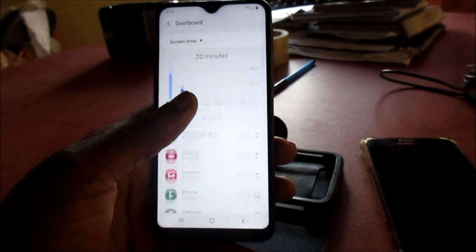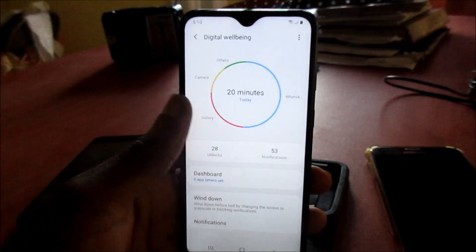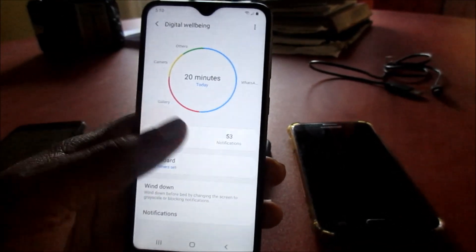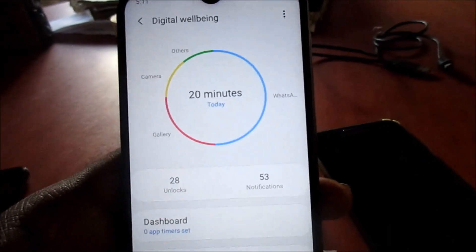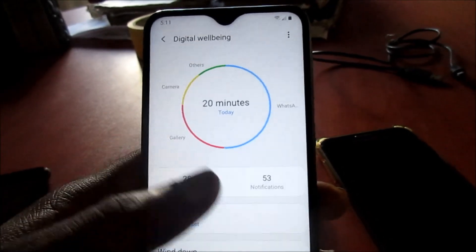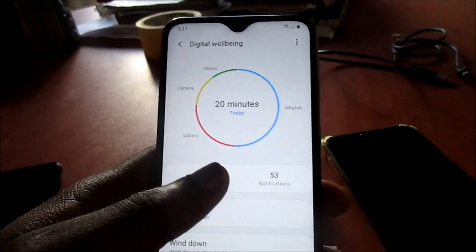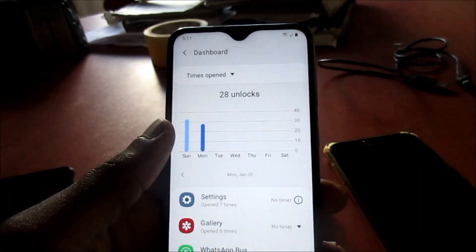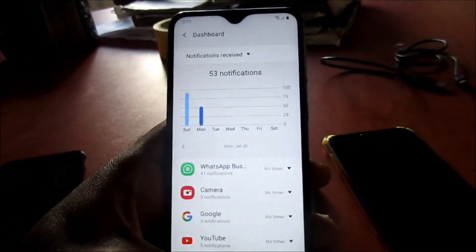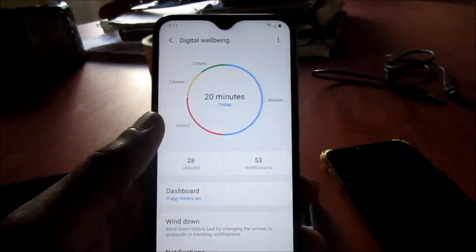Digital Well-being is a nice feature that tells us what we are using most and which apps are sending the most notifications. I decided to do this video for anyone who comes across Digital Well-being and doesn't know what it is — it's just showing us the well-being of our device and the way we use our phone. I hope this was helpful. I'm Lens — like, share, subscribe and all of that good stuff.